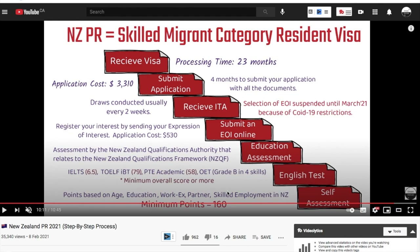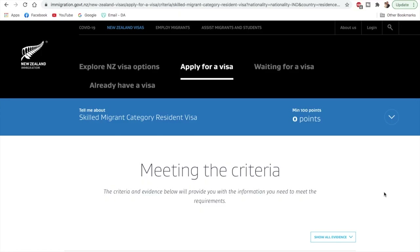If you haven't watched that previous video, I'll provide the link in the description box below — you can check it out. This is the official page of the Government of New Zealand where we can put in our details and check the points we actually have.